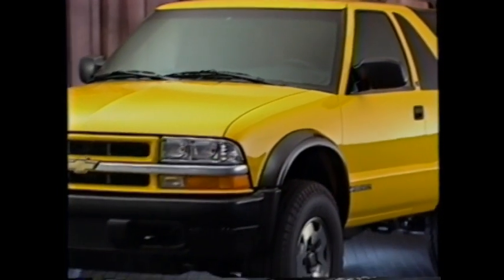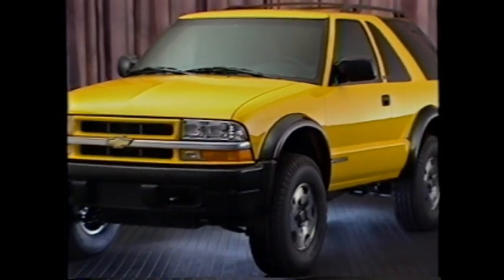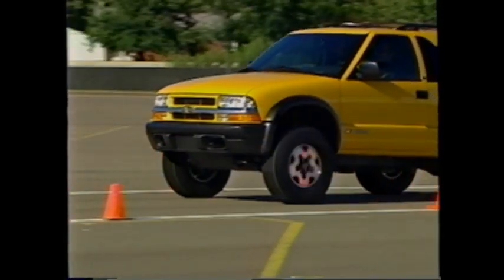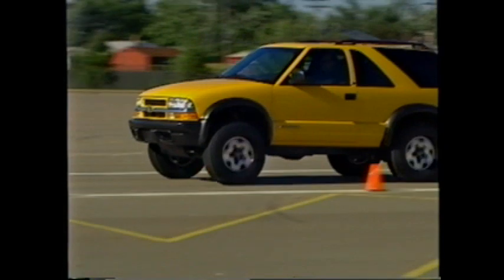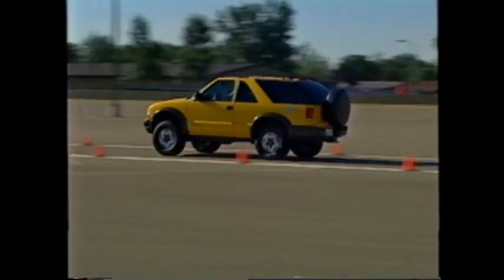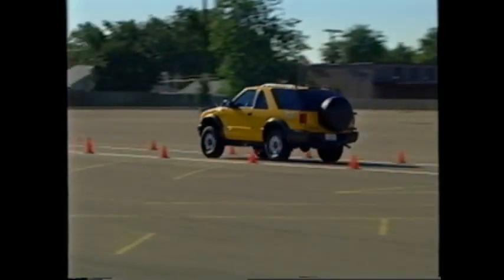Blazer is the compact SUV that gives you a little security in an insecure world. Blazer has standard safety and security that's so comprehensive that drivers and passengers can relax and trust Blazer to get them to their destination. The Chevrolet Blazer comes in several models: the LS four-door with either two or four-wheel drive, and the LS two-door with either two or four-wheel drive.